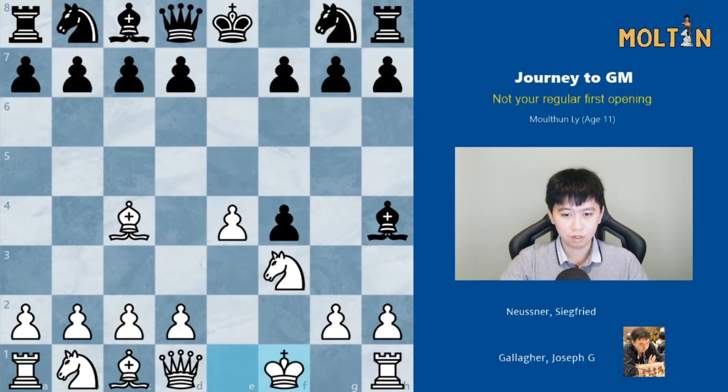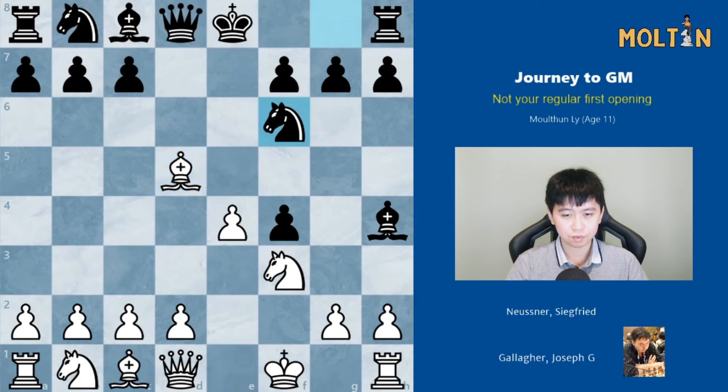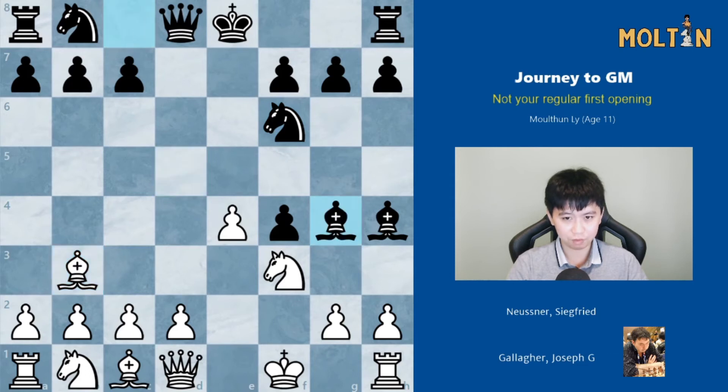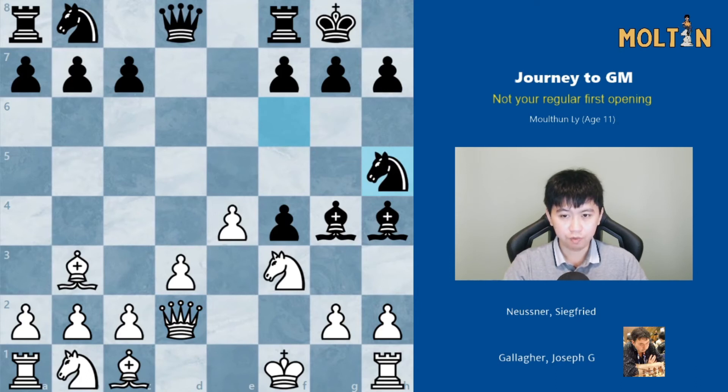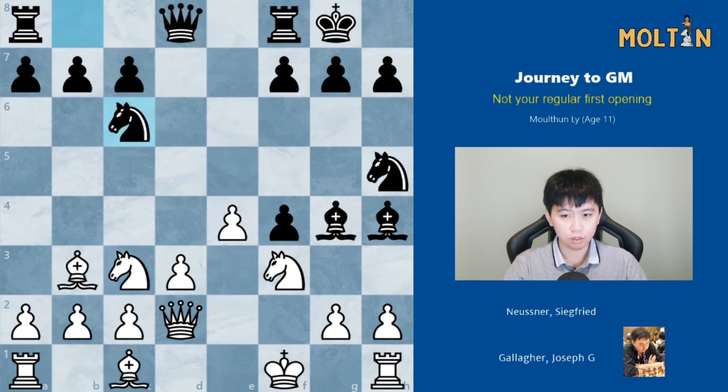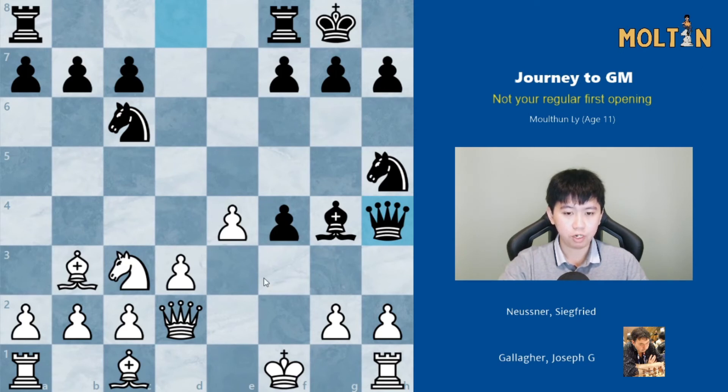Going back to the game: White played King to f1, d5, Bishop takes, Knight f6, Bishop back to b3, the Bishop went to g4, pawn goes to d3, Black castles, Queen to d2. White wants to unpin and also wants to take the pawn on f4 — at the same time we are attacking the Bishop. Black played Knight to h5, Knight c3, Knight c6, and now White goes for Knight takes h4, taking the Bishop pair. Once he wins the pawn on f4 he is going to have the two Bishops and a slightly better endgame.